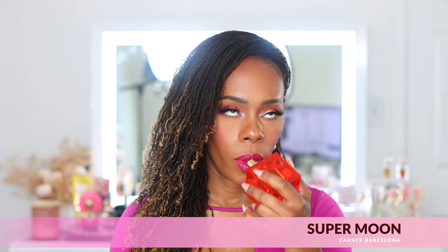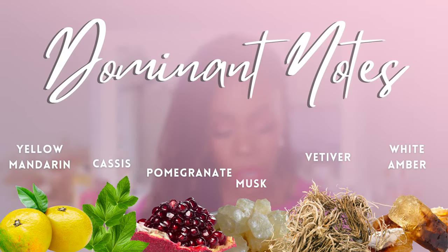This next one was sent to me by the brand, and this is Supermoon by Carner Barcelona. For me, this is all about the cassis. It has an amazing pomegranate opening — it is green but fruity, fresh, with a hint of sweetness, and just so beautiful for this time of year.